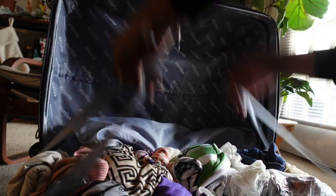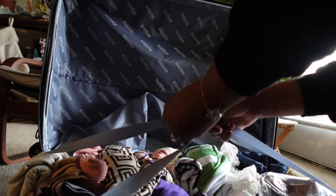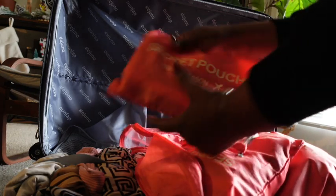These are packing cubes — I'll link them below. This is a game changer when you're packing. I put all of my items in there. It comes with different types of pouches; in one pouch I put my bras and undies. They come in multiple packs and you can put different things in each one. I leave some empty so I can put my dirty clothes in them when I come back.